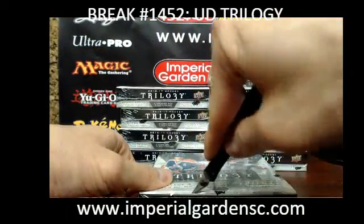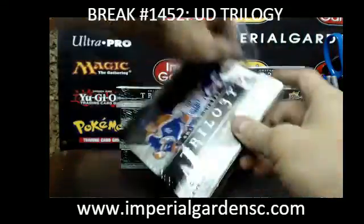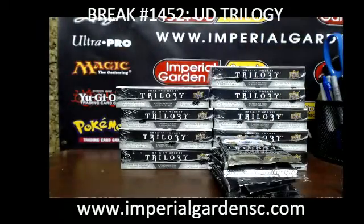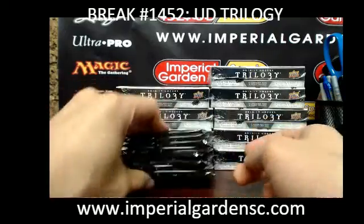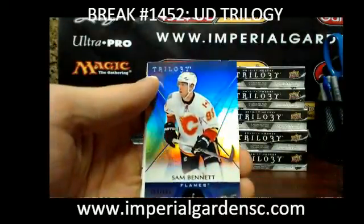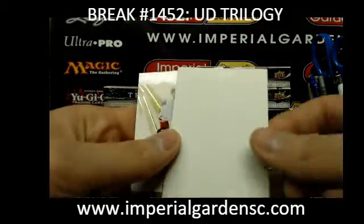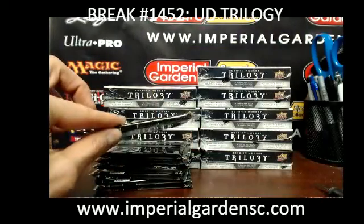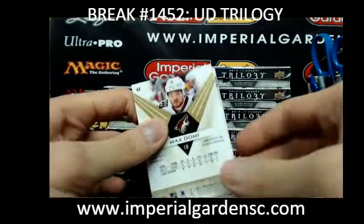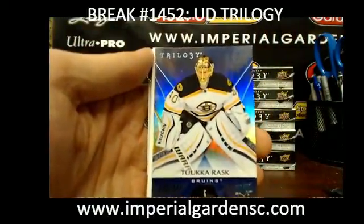Box number one of the team break. We started off with a Sam Bennett Blue Foiled out of 849 for the Flames. The Jets, I don't think are going to get shut out in any way here, David. Good luck to you and the boys. We got Tuka Rask out of 849 for the Bruins.